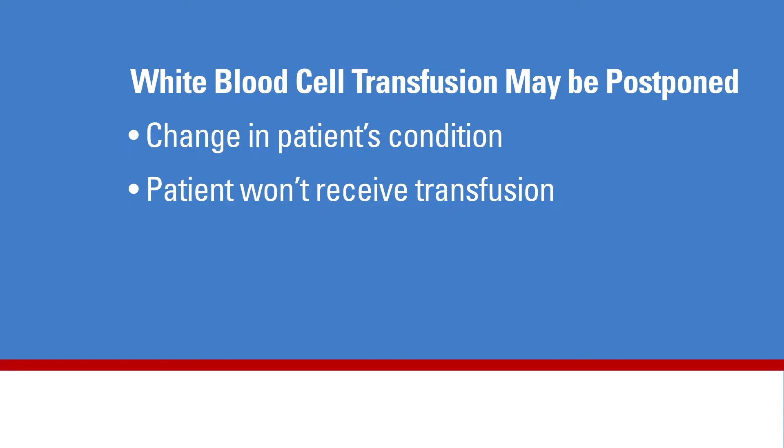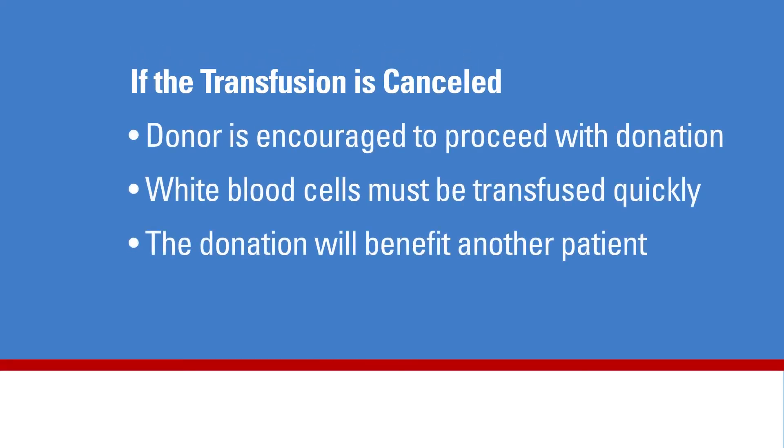Patients and donors should be aware that if a cancellation happens, the patient will not be able to receive the transfusion from their donor, even though all the steps in the process have been completed. If the transfusion is cancelled, the donor is still strongly encouraged to proceed with their donation if they have already taken the pre-medications, due to the increase in white blood cell count that these medications produce. Although the transfusion will not go to the intended recipient, it can benefit another patient who does not have a donor. Each treatment team works closely with the transfusion team daily to coordinate care and transfusion orders, and sometimes the decision must be made just before the scheduled transfusion.